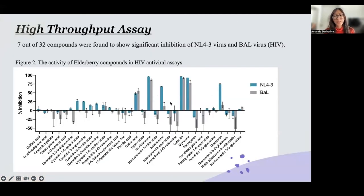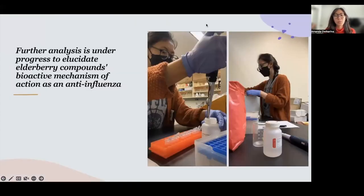Based on our early metabolomic findings, we tested some of the bioactive compounds using a high-throughput assay. In our antiviral assay, we found that 7 out of 32 compounds showed significant inhibition of an L4-3 virus and BAL virus, which is HIV. Further analysis will elucidate the elderberry compounds' bioactive mechanism of action as an anti-influenza agent. This project is still under progress.